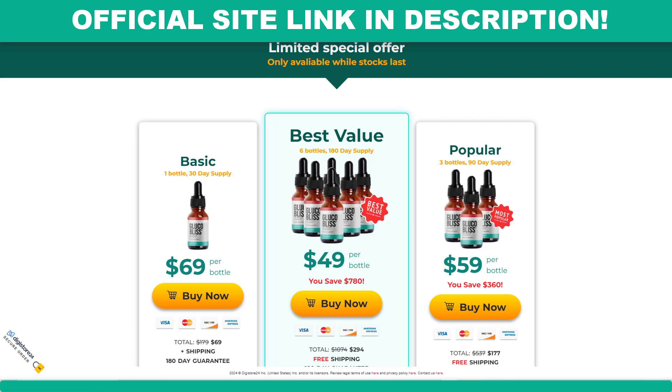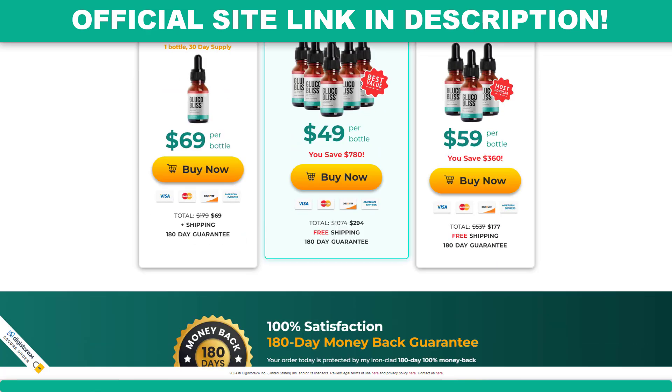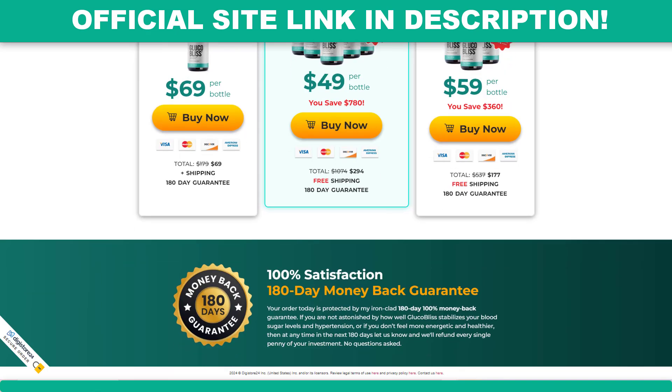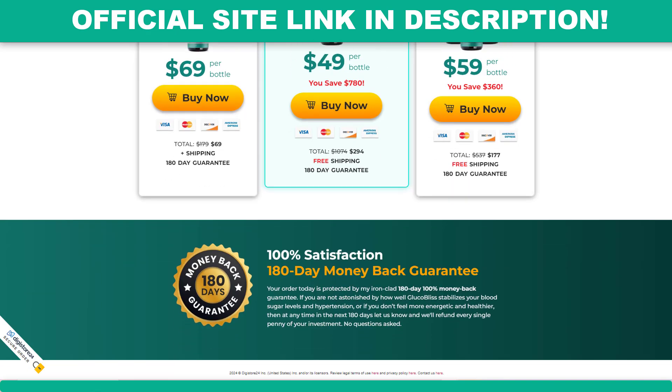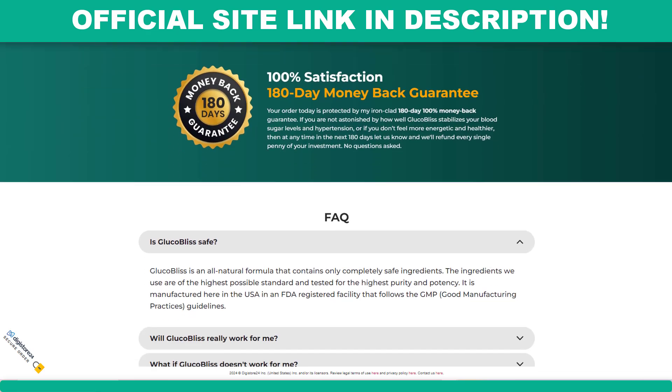Is Glucobliss safe? Yes. Glucobliss is a completely natural formula that contains only completely safe ingredients. The ingredients are of the highest possible standard and tested for the highest purity and potency. It is manufactured here in the USA at an FDA-registered facility that follows GMP, Good Manufacturing Practices Guidelines. So yes, you can trust this product.